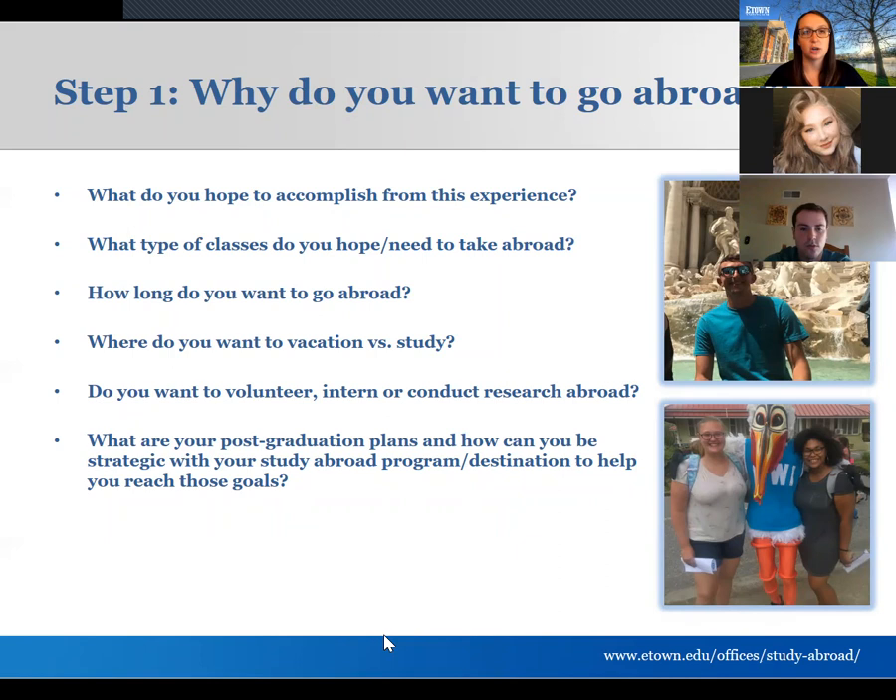Think about the more logistical things too, like what courses do you need to take. Have you talked to your academic advisor about which core or major courses you can take abroad? Consider when you might want to go and what courses you'll need for that time frame. We have programs as short as one week and as long as a full academic year, with pretty much any length in between.